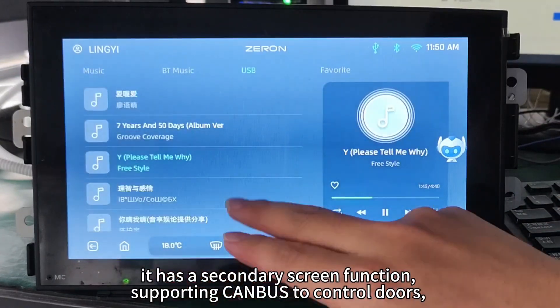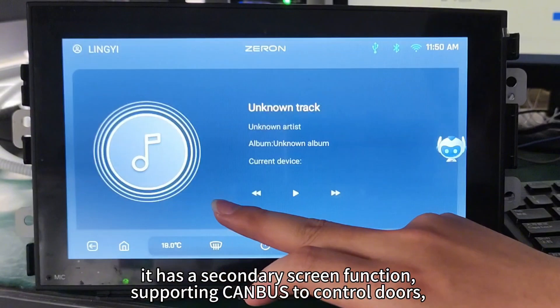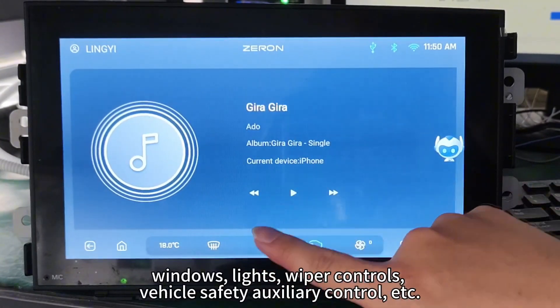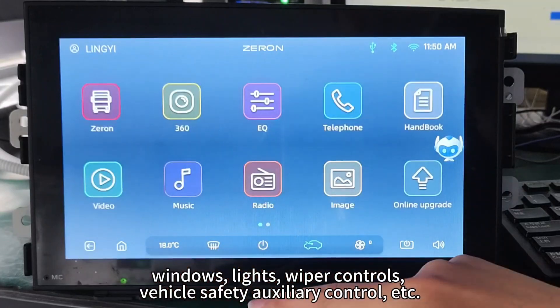It has a secondary screen function, supporting controls for doors, windows, lights, and wipers, as well as vehicle safety auxiliary control.